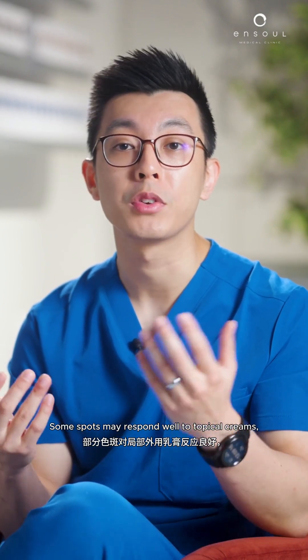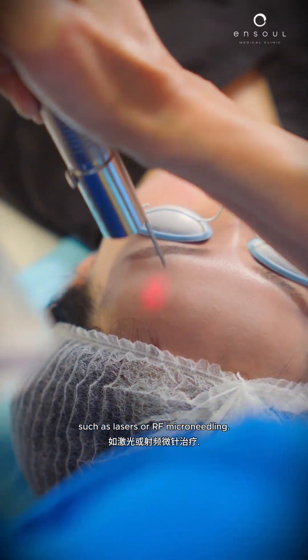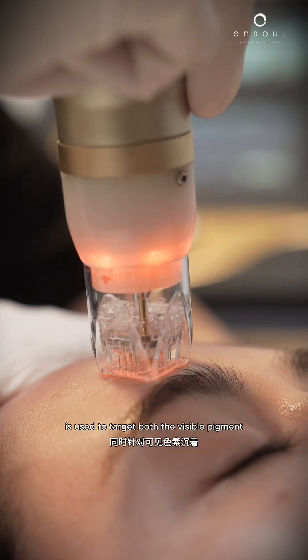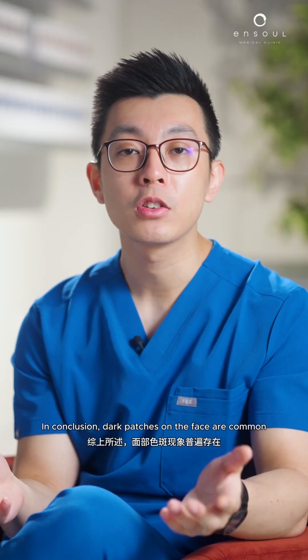Some spots may respond well to topical creams, antioxidants, or chemical peels, while others require energy-based devices such as lasers or RF microneedling. Often, a combination approach is used to target both the visible pigment and the underlying skin conditions.